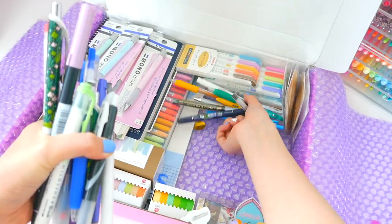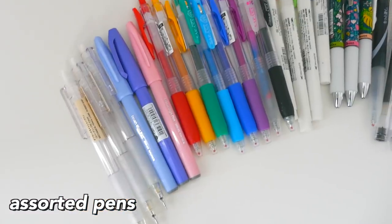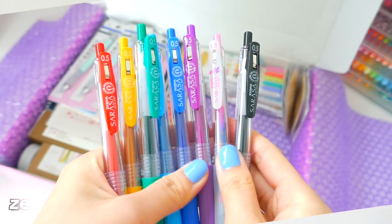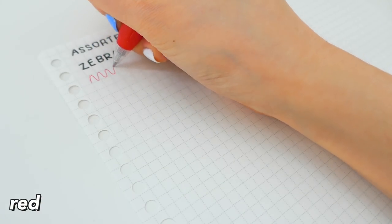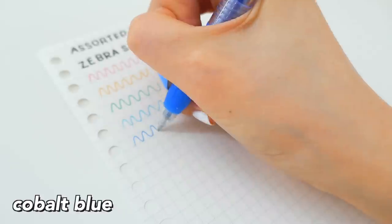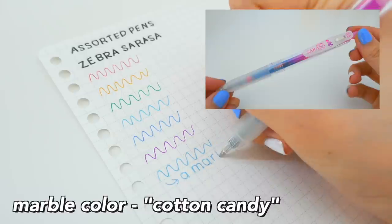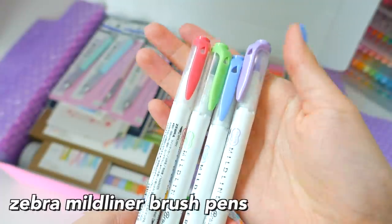Next I got a bunch of pens — here they all are, just assorted random pens laid out. First we have the Zebra Sarasa Gel Pens, one of my favorite gel pens, and I got it in a few colors. These are honestly the best pens I can recommend to anyone. I also got this cool marble color in Cotton Candy — it's like a marble pen.